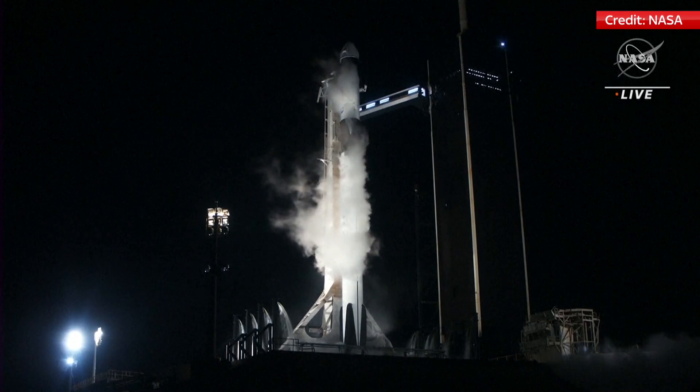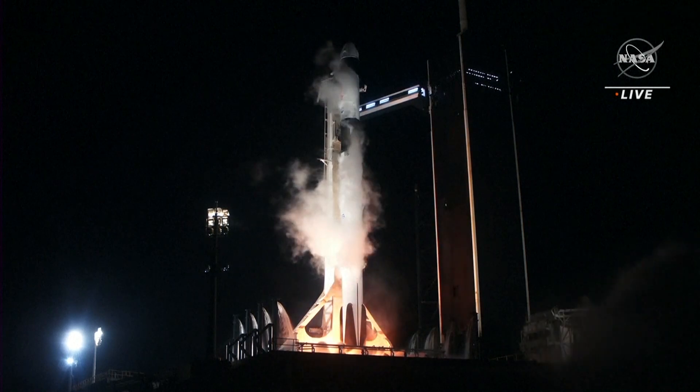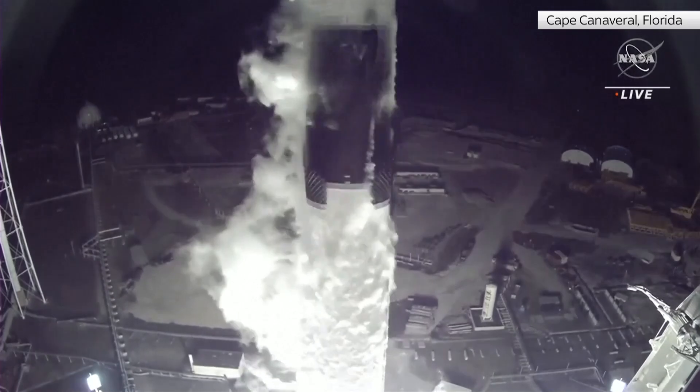Six, five, four, three, two, one — engines full power and liftoff. Crew Six, go Dragon, go Falcon.